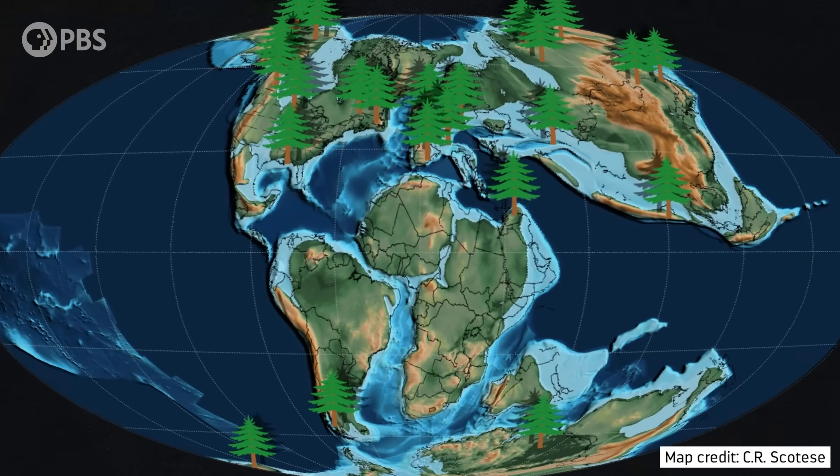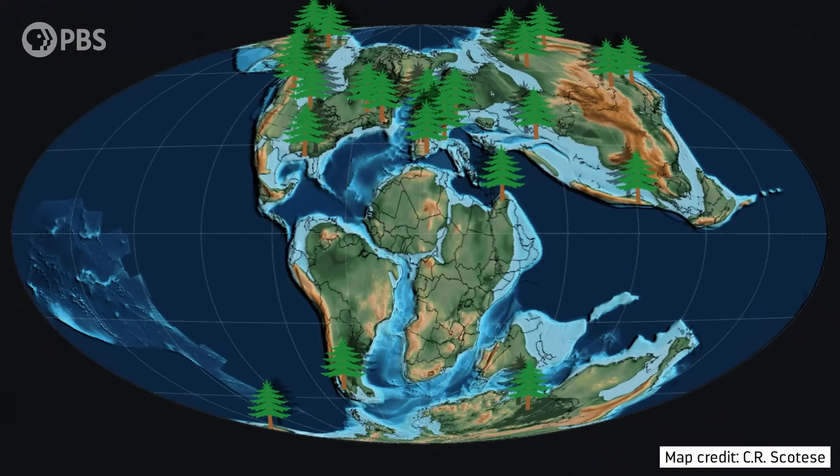But even then, preservation of amber is still rare. So to produce the vast amber deposits of the Cretaceous Resinous Interval, you would need to injure whole forests. So, who or what was hurting all these trees?